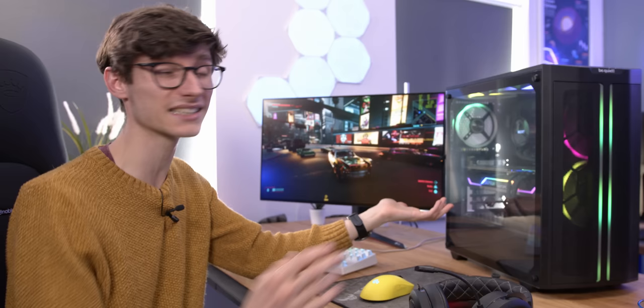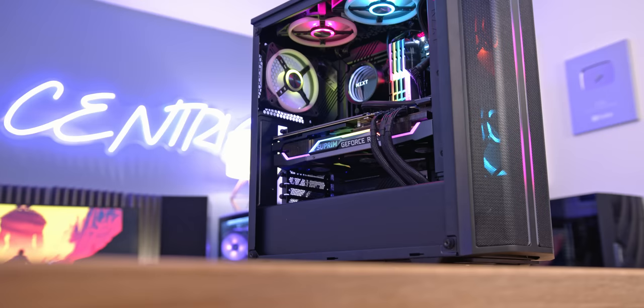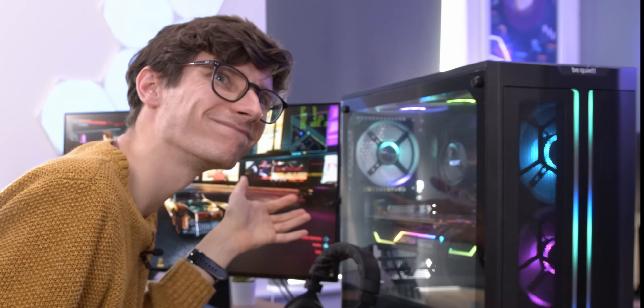However, there is a problem with this PC that you probably did see coming, and that is thermals, acoustics, and just general optimization. If you are going to go for this case, I'd recommend either having a 240 radiator up top with fans on the front feeding into the graphics card, or if you're dead set on having the best CPU temperatures possible, get a 360 for the front but use a smaller graphics card so the air can essentially circulate better. The noise levels can be tuned a little bit more, but they're not optimal.